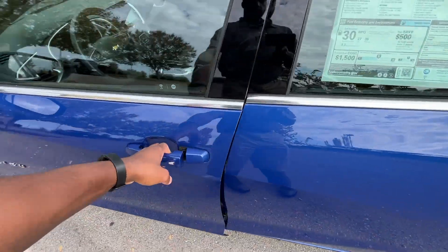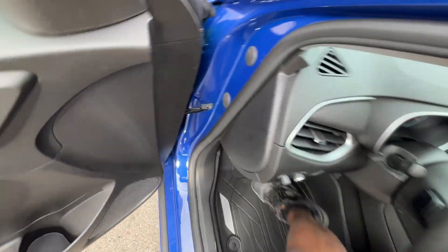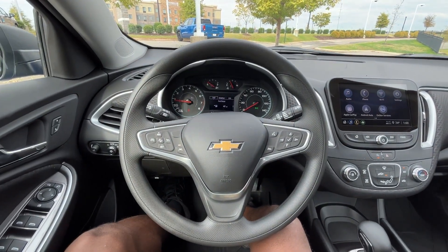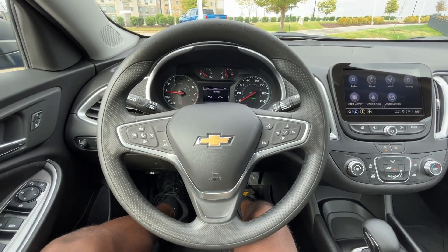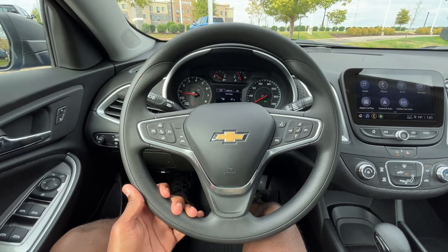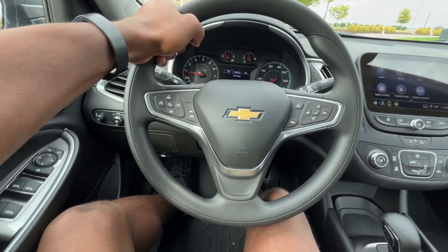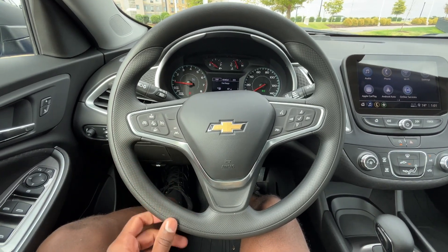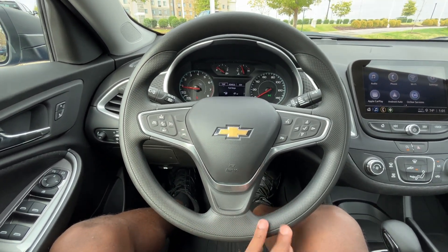Let's hop in the driver's seat. We have a standard plastic vinyl steering wheel — nothing fancy — but I like how they put the grip here so it's easier to hold on to and drive. It actually looks pretty sleek.